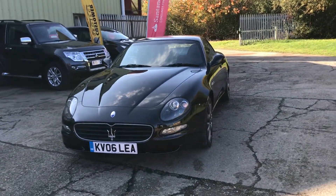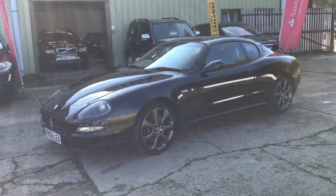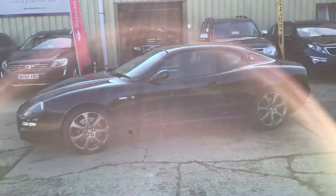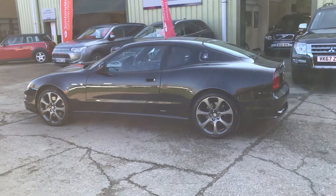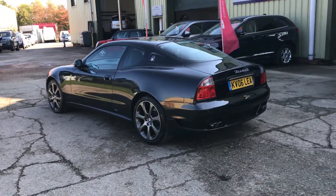Xenon headlights with wash, 7-spoke alloy wheels finished in Grigio Mercury. Previously supplied by us, I think twice before. Lovely service history — it's fully documented on the website — and rear parking sensors.